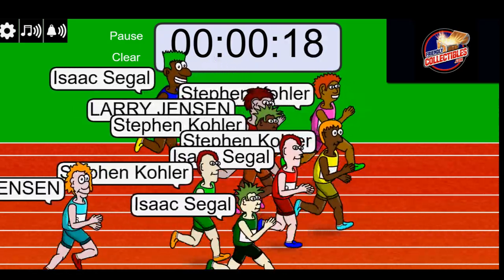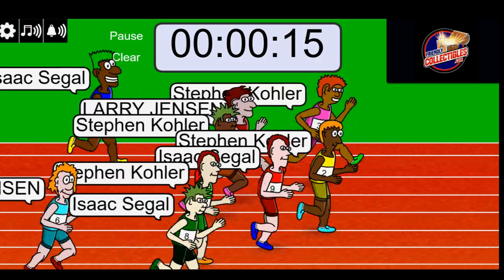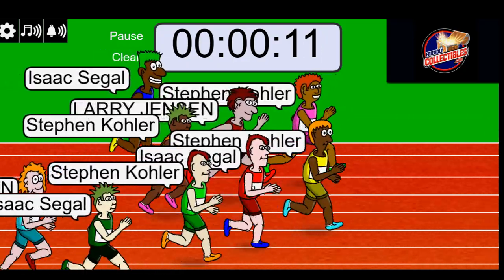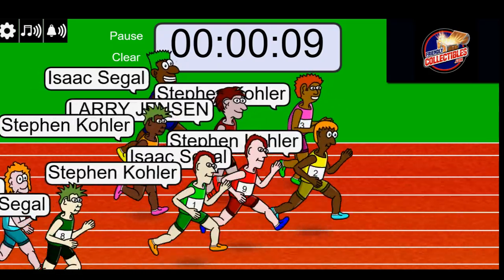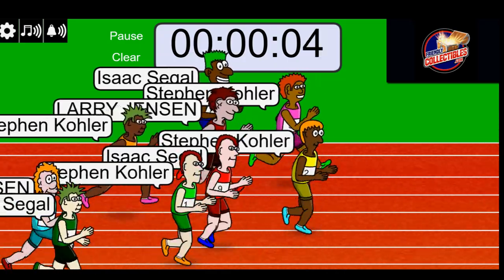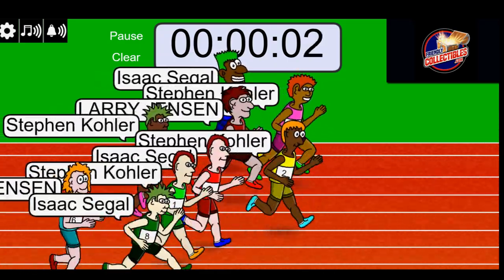Stephen Kay out front in the yellow number two jersey. Isaac is just a step behind. Ten seconds left. It's getting down to it, Stephen Kay. Five, four, three, two, one.